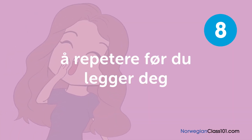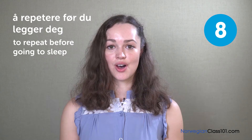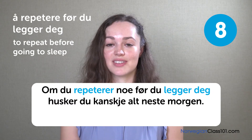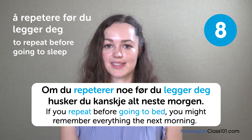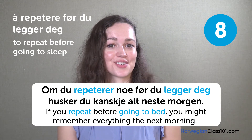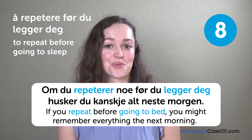Å repetere før du legger deg. To repeat before going to sleep. Om du repeterer noe før du legger deg, husker du kanskje alt neste morgen. If you repeat before going to bed, you might remember everything the next morning. If you study before going to sleep, you might even dream about what you're studying — so you're killing two birds with one stone!